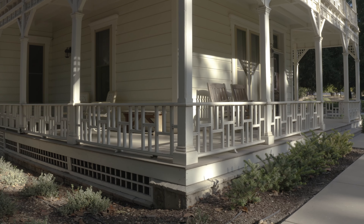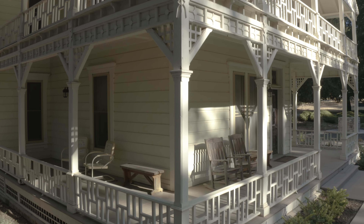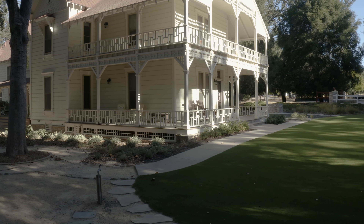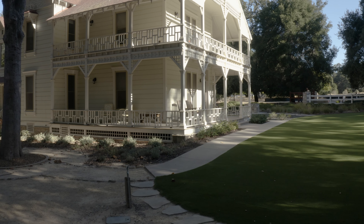Before any of the home renovations were able to take place, first we had to replace the foundation, which was on a loose rock base, so the work here has literally been from the ground up. This home has been thoughtfully designed to be a flexible and inviting space, perfect for an intimate couple's retreat or a large family gathering, and of course, weddings.